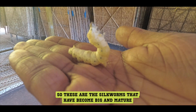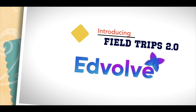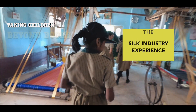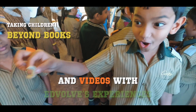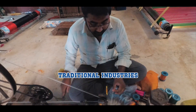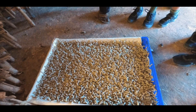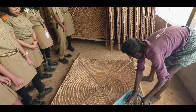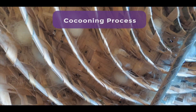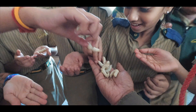So these are the silkworms that have become big and matured. Getting up close with the cocoons and chakras, and building confidence through guided exploration.